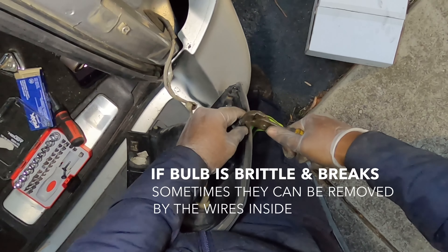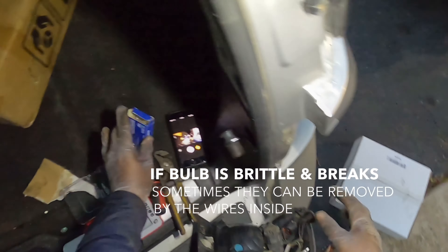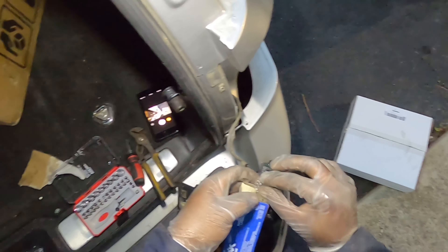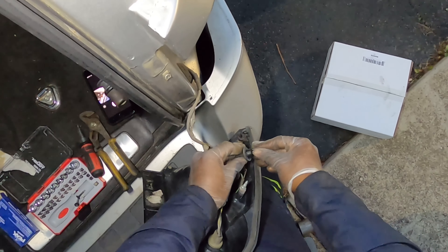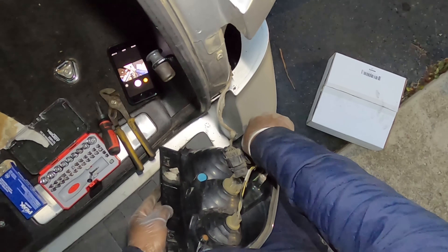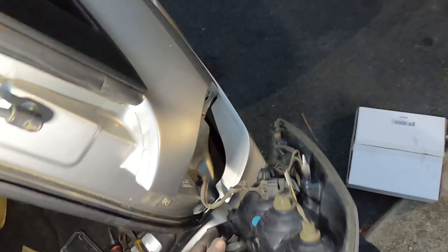Let's get our next mini bulb. Pop you right in, just like that. Get you in there, turn you. Now let's put everything back.